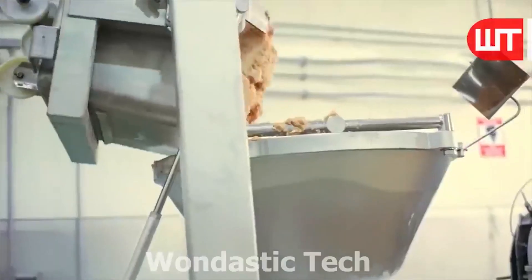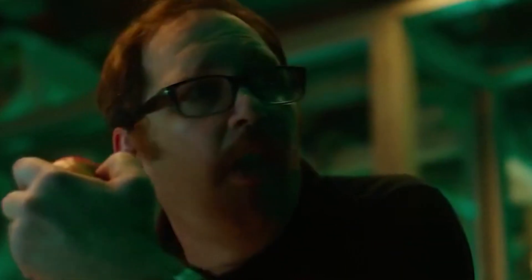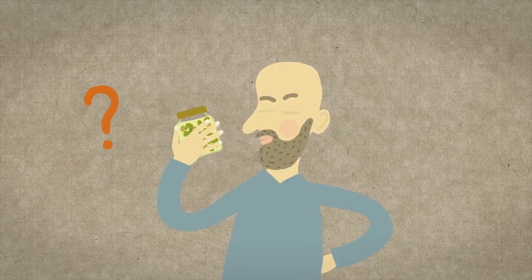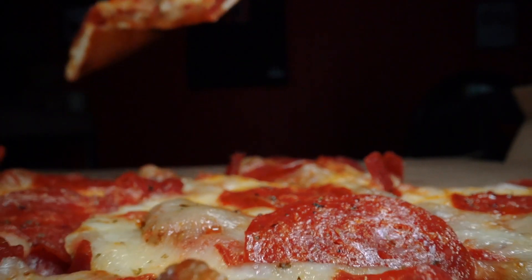McDonald's Chicken McNuggets — the delectable little bites that people love to munch on. But did you know that these are packed with unhealthy fats and carbs that can have you feeling bloated and sluggish?